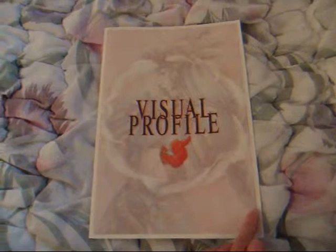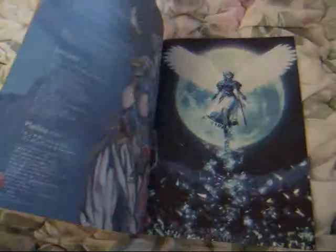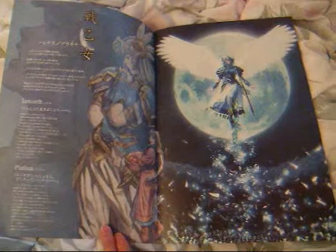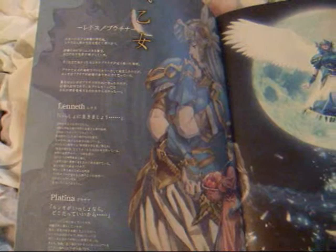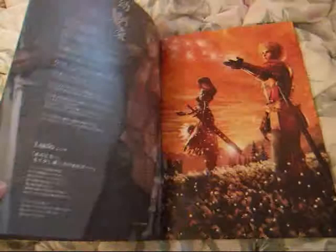This is a promotional art book that came out during Valkyrie Profile 2's release in Japan. When I first bought this game back in early 2000, I never dreamt that I'd see these two together — meaning the original art released back in early 2000, and brand new CG images, which were released many years later.